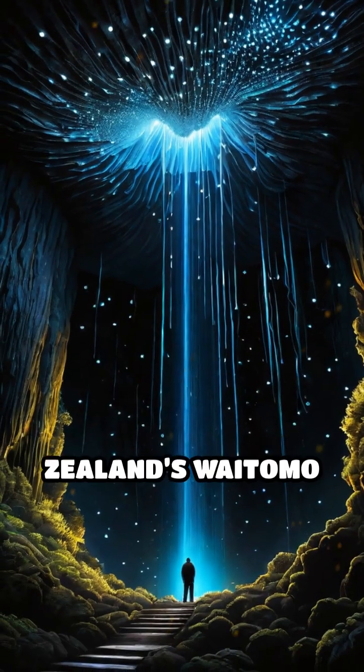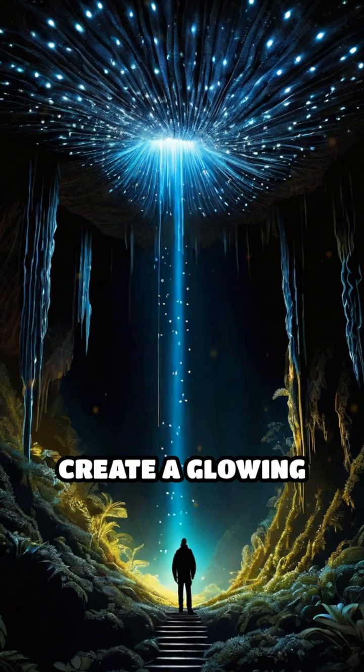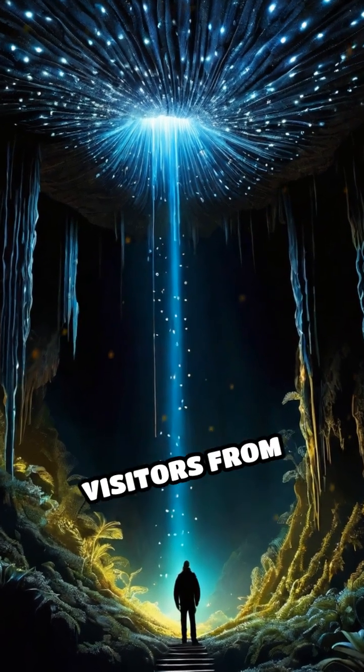In places like New Zealand's Waitomo Caves, thousands of glowworms create a glowing canopy that draws visitors from around the world.